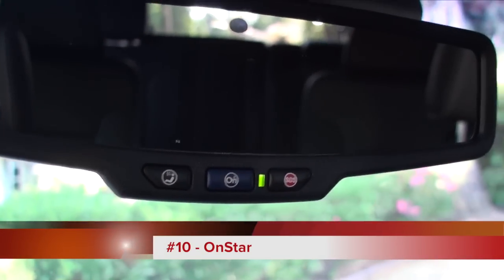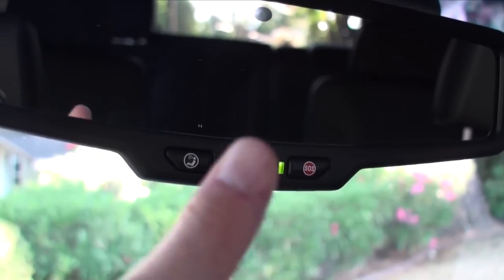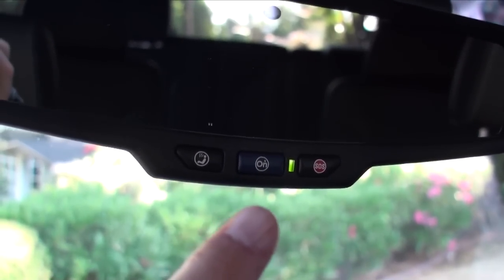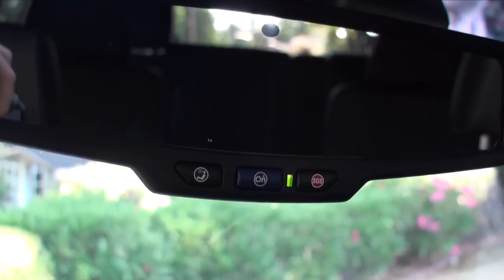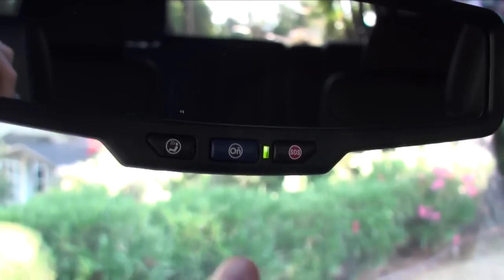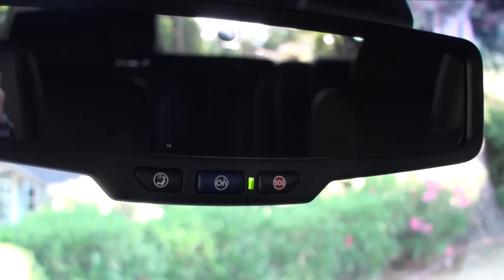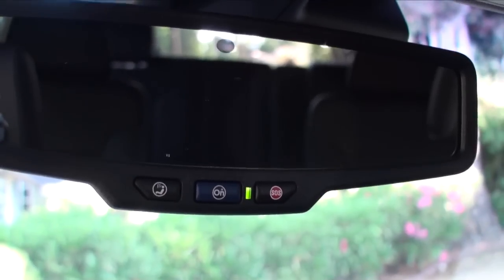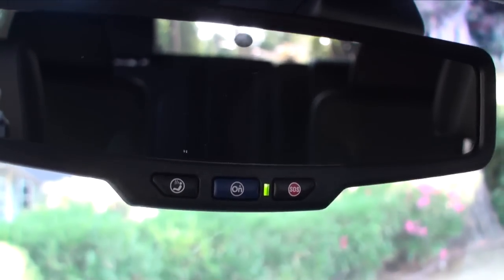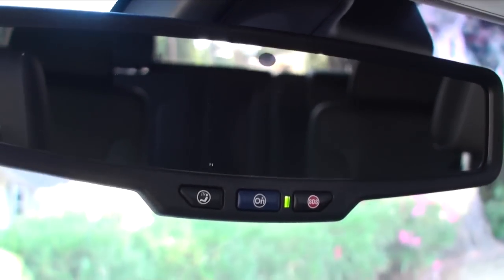GM cars including this GMC come with OnStar. It's a one-click button that gives you driving directions, lets you ask for help, and automatically calls a call center if you're in an accident — basically it does a lot. Check out my website for more information on OnStar, as I had a tour of their facility.